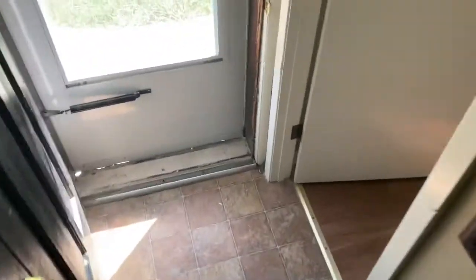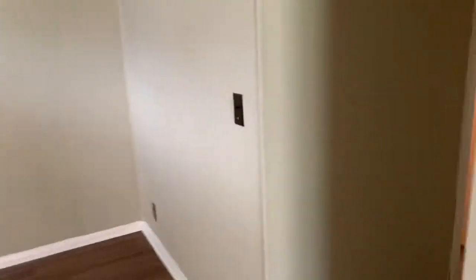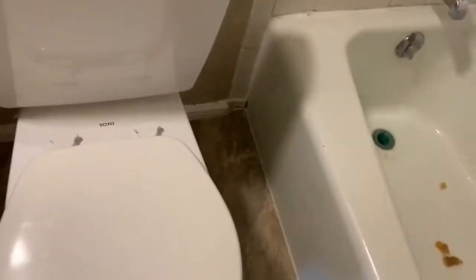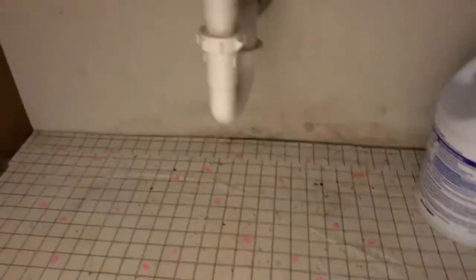Let's run downstairs real quick and see if this leak is active or if it was old. Not seeing anything just yet. For the short amount of time that we'll be able to spend here, it doesn't look like it's leaking. But of course when an inspector checks it, he's going to run that for a considerably long time to give it time to start showing up if it is leaking. Anyway, we'll turn this water off. It looks like they do drain — that's good. No signs of major leaking.